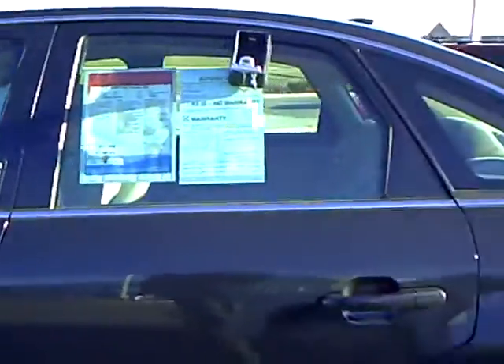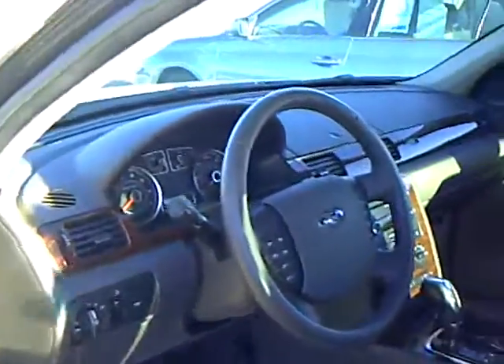It's a nice dark black exterior color. Very clean. This vehicle only has 323 miles on it — actual. It's a one owner.